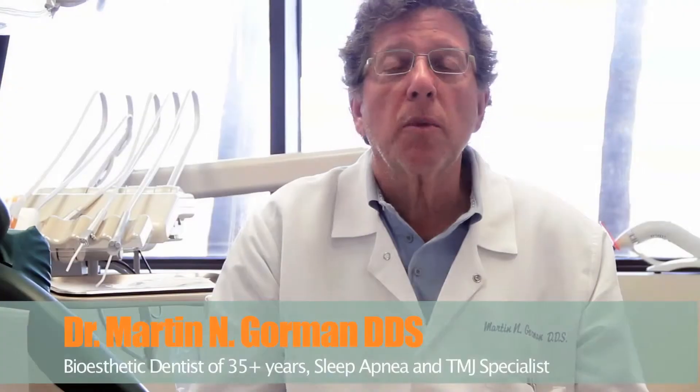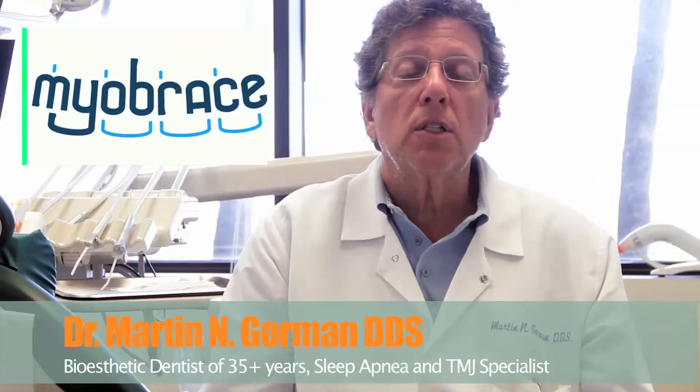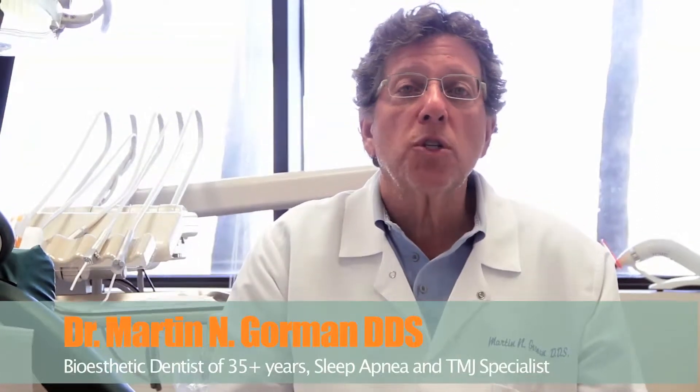Hi, my name is Dr. Martin Gorman, and I'm here to talk to you about Myobrace. It's a relatively new orthodontic procedure that really deals with functional biology. It turns out that most young kids, as they develop, really have some myofunctional habits that are soft tissue related.